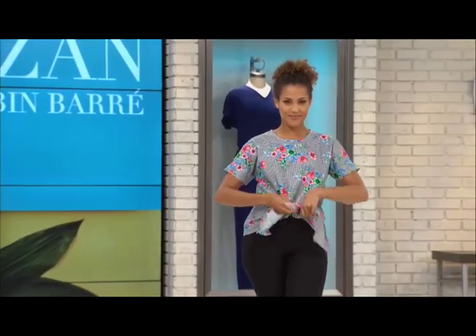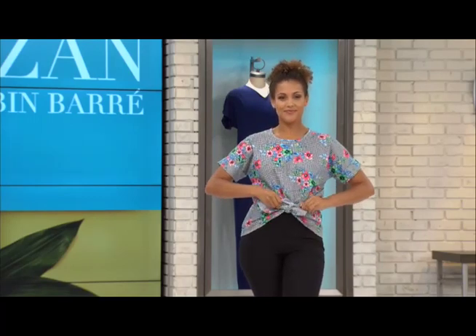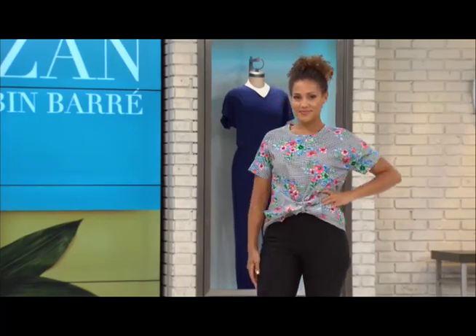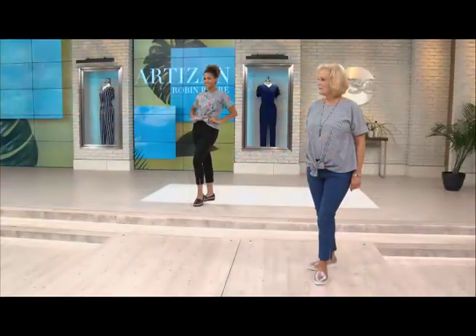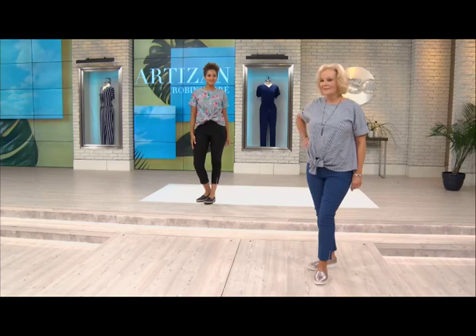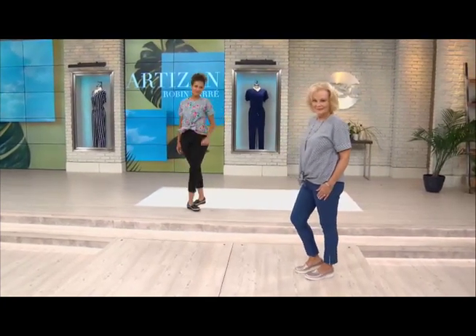This is the perfect little alternative to wearing a boring t-shirt. You want to be in a short sleeve, but you want to look polished and feminine. Anne is wearing the denim — the dark denim pull-on comfort fit pant with a zipper — with a little espadrille. So appropriate, so cute.